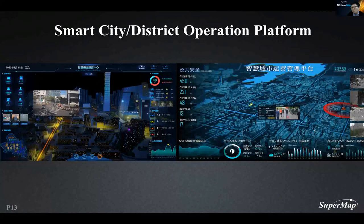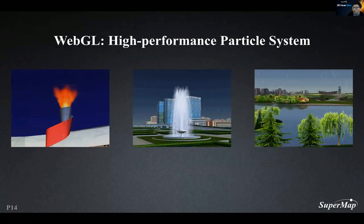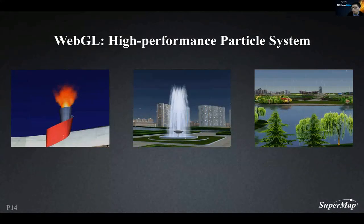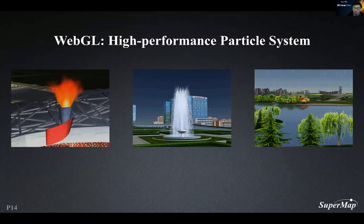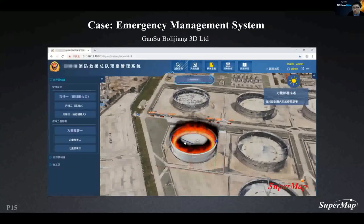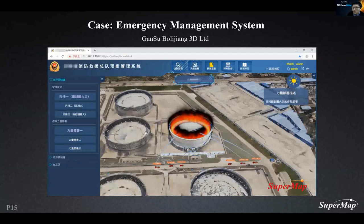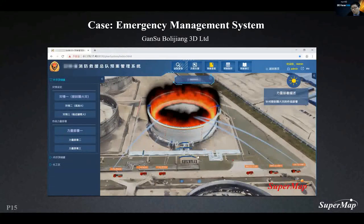SuperMap users have applied these effects to many industries, and it is now part of intelligent operation center solutions. In WebGL, we provide particle systems and various particle types such as fire, fountain, and rain, with many optimizations to ensure smooth rendering. This is a typical example of an emergency project made by one of our clients. Its performance and functions are fully covered by the SuperMap iClient 3D for WebGL product, so many effects previously done by plugin products can now be migrated to WebGL.